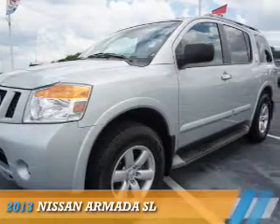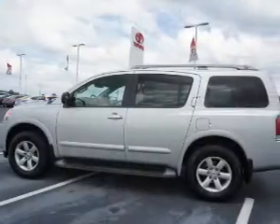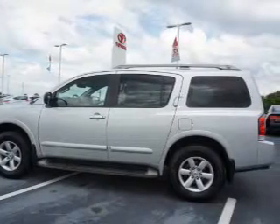Presenting the 2013 Nissan Armada, it's powered by an 8-cylinder engine and a 5-speed automatic transmission.